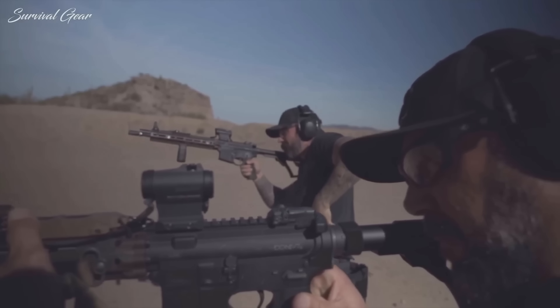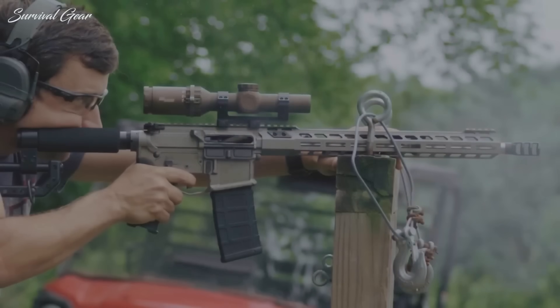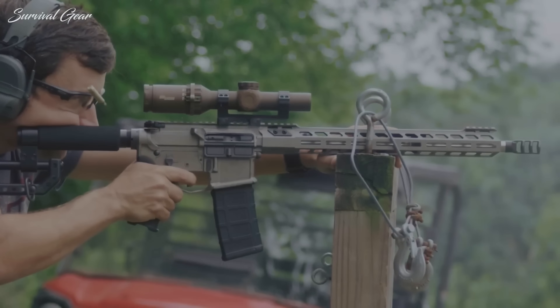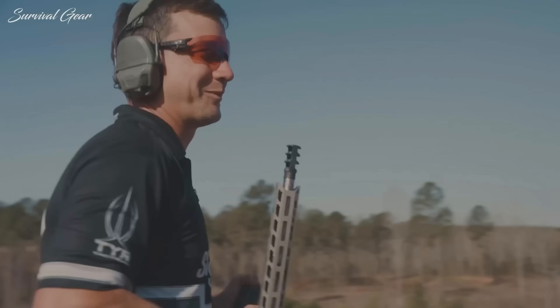Finding AR-15 parts is far from difficult, nor is this gun expensive to buy. Countless companies now make their own spin on the AR-15, so there are always plenty of used ones around. If you want a rifle that will serve you well, start with an AR-15.